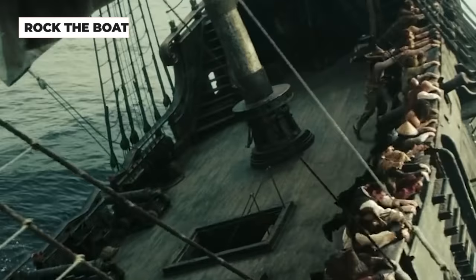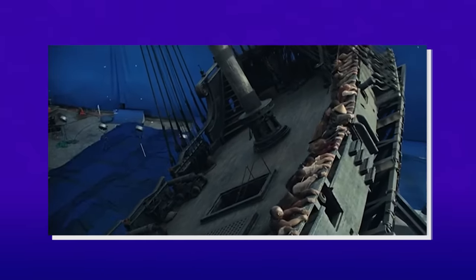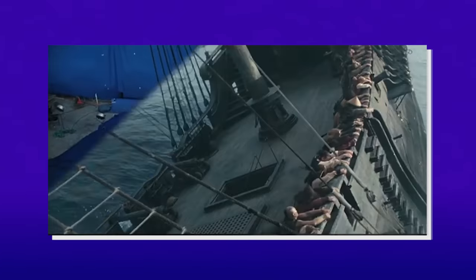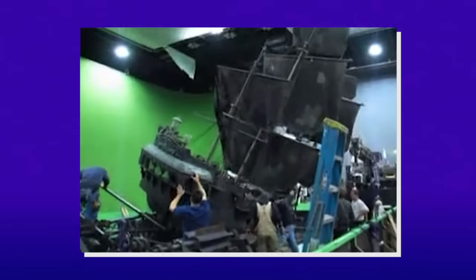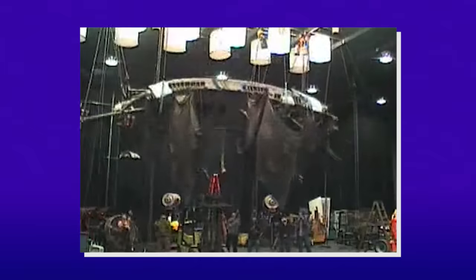Another delightfully practical set piece came when the crew rocks the Black Pearl to capsize the ship. The actors filmed the scene on a rotating ship deck — they actually ran against the tipping of the boat, catching and holding onto the railing. For the wide shots of the boat actually flipping over, a 24-foot long miniature was used.